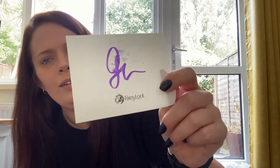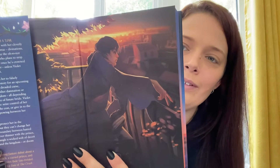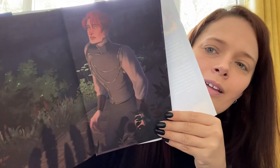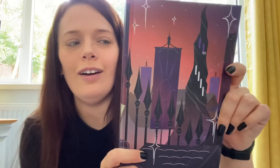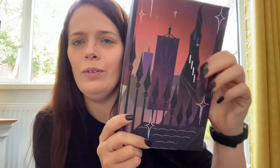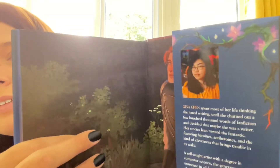We have a very smudged — unfortunately — signed book plate, and we have pretty end papers. Nothing under the dust jacket, but we do have a hardcover and it wraps all the way around. That's beautiful — not bad at all. Let's pop it back into the dust jacket. There's a little water pitcher there and we have a map.